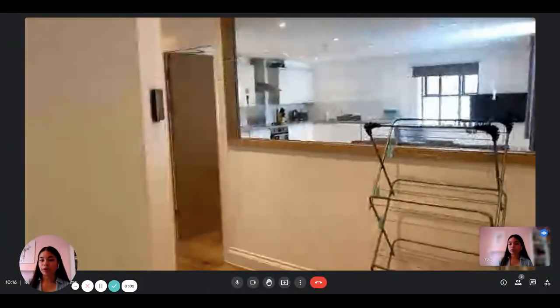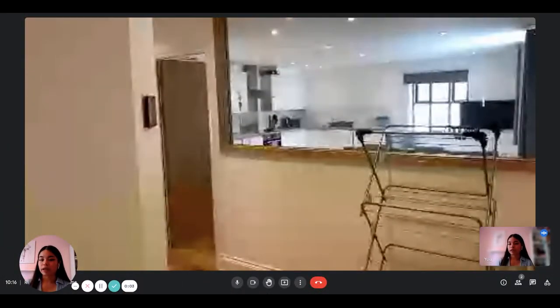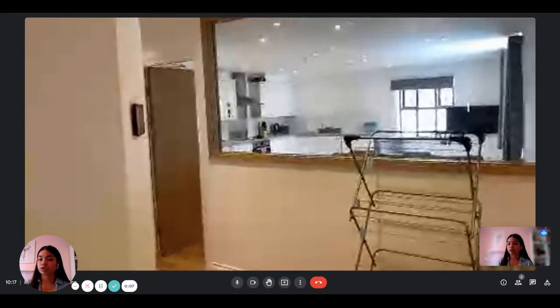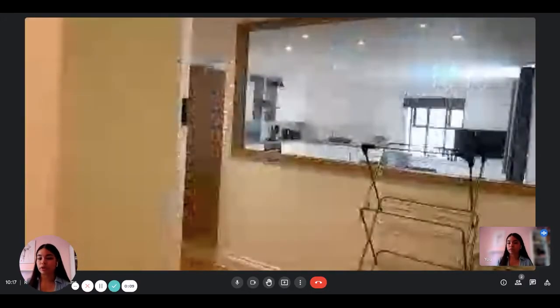Hi everyone, this is Lauren from Spotted Home. Today we're visiting a two-bedroom apartment situated in London, and here the landlord is going to show us the apartment so you can see what it looks like.